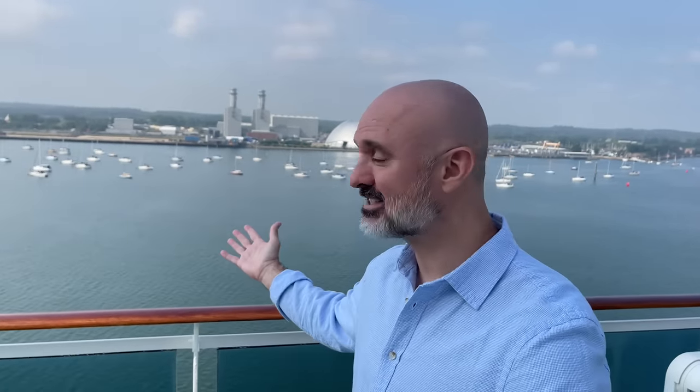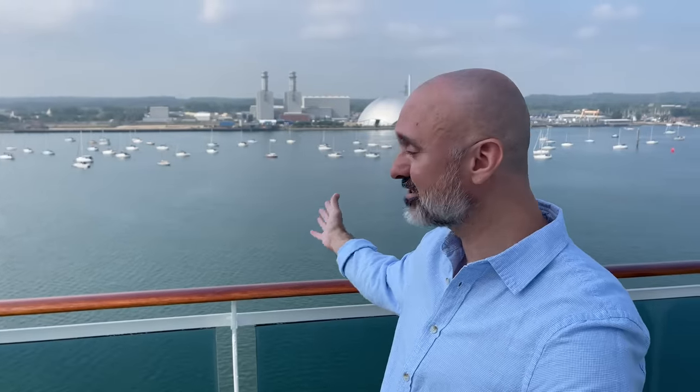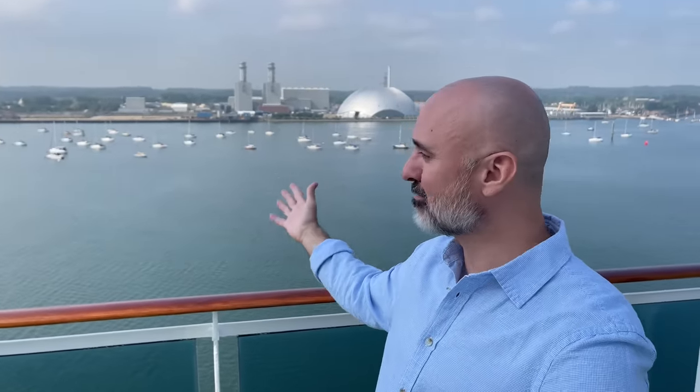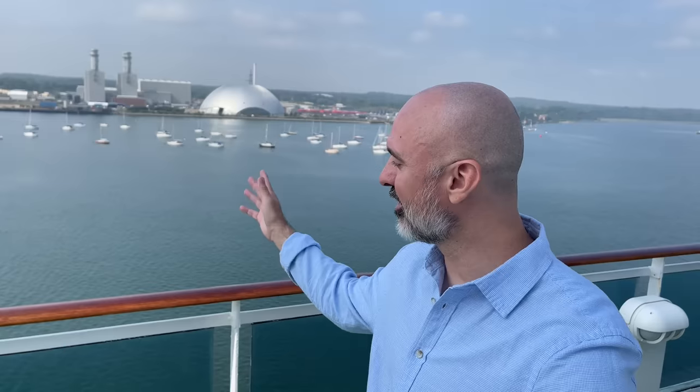Right now we're in Southampton. All the Brits always tell me the UK is so gloomy, but it's like Southern California here — you've got all the boats, we've got sun, it's a beautiful port city. I'm super excited to get off the ship and explore. But I think we're going to end this video here. I'm getting ready to leave on a Norwegian Fjords cruise from here — we're going to board a bunch of people and that should be fun. We'll save that for the next video. Thanks for watching!